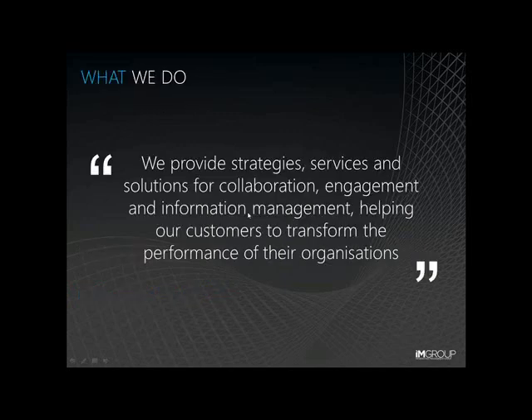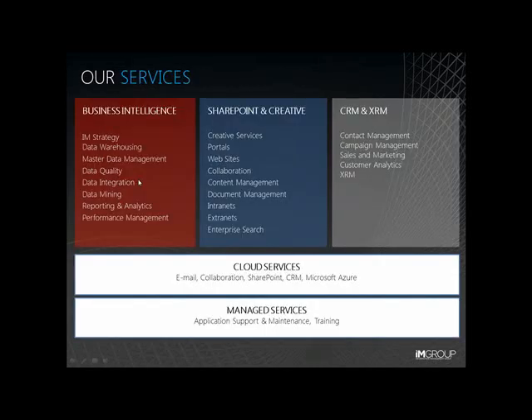Many of you are already IAM Group customers, but for those of you who aren't familiar with who we are: IAM Group provides strategies, services and solutions for information management that help our customers cut costs, improve profitability and differentiate themselves from their competitors. We help our customers solve complex data warehouse and reporting challenges, deliver content management, collaboration and search solutions with SharePoint, and provide a 360 degree view of customers and partners with CRM solutions that can be deployed on premises, in the cloud or with a hybrid approach.